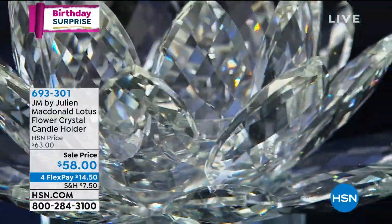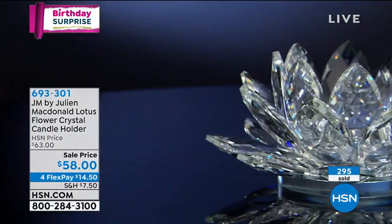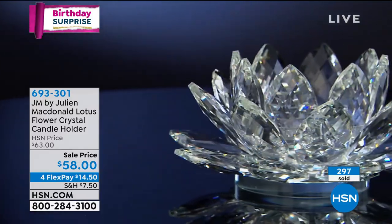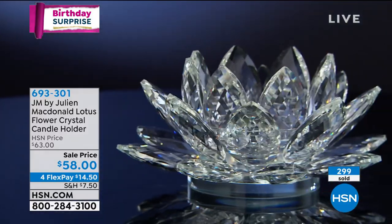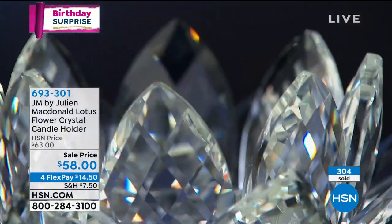When somebody walked into your house and they saw these, they'd be like 'Wow, where'd you get those from?' And you could say some swanky boutique and name a price. They'd definitely think, 'Oh God, I can see the quality — I can see it all.'